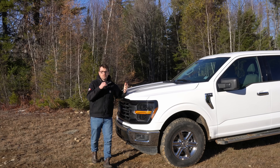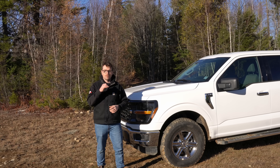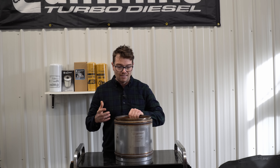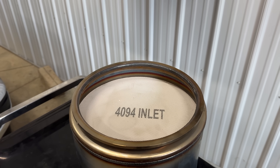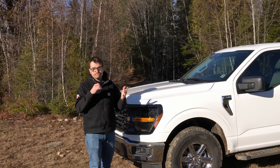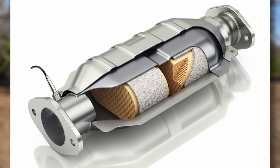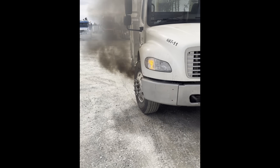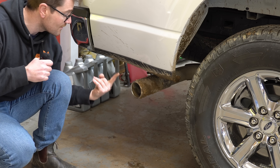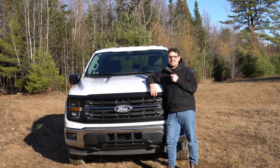Most of my viewers are pretty well-educated when it comes to this type of stuff, but if you're not aware of what a gasoline particulate filter is, or a GPF — ever heard of a diesel particulate filter, or a DPF, which have been on diesel engines since 2007 and causing headaches ever since? A gasoline particulate filter is essentially the same thing. A GPF is used to eliminate up to 99% of soot, unburnt hydrocarbons, and particulate matter — just the black stuff that comes out of the exhaust.